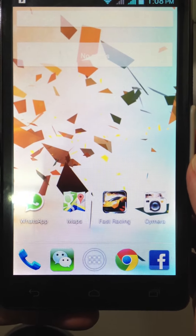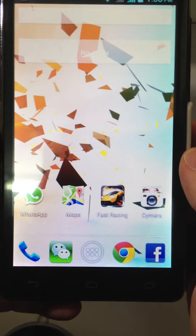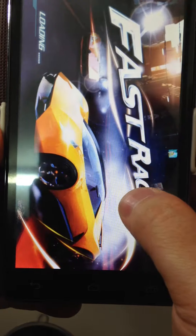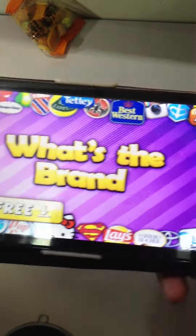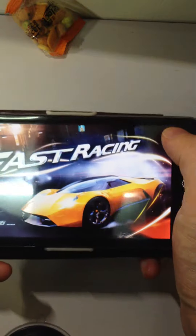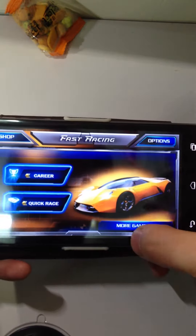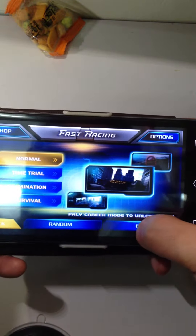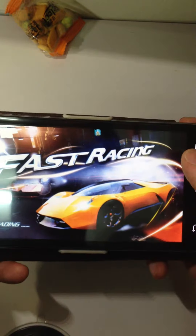Fast Racing 3D is one of the popular apps in Google Play Store. In this video, I would like to show you how it matches with GTX. I also like to play racing games as well.